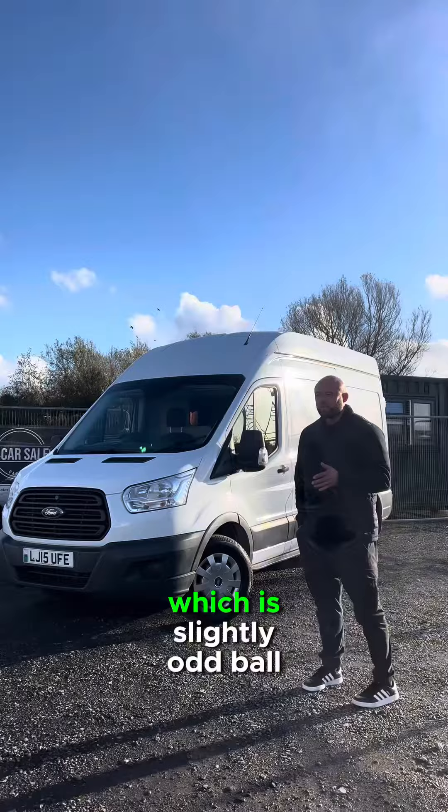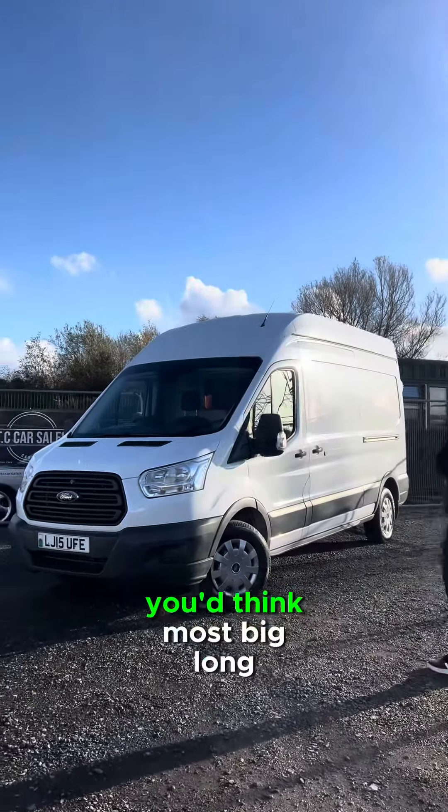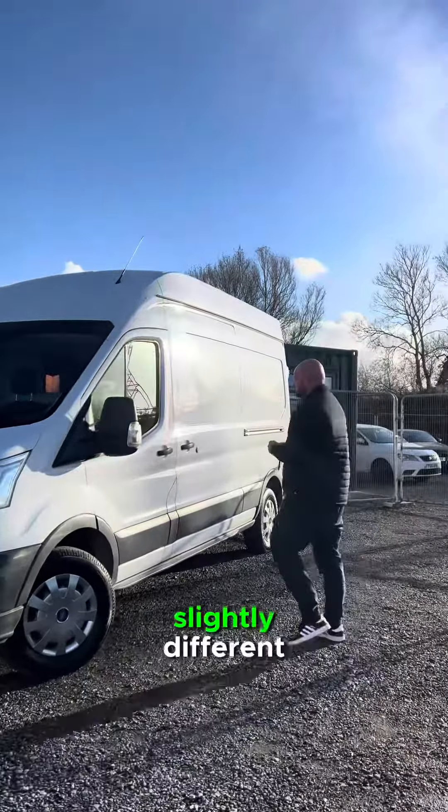Sometimes I get a vehicle in which is slightly oddball. To look at it from the exterior, you'd think: nice big, long wheelbase, high-top transit. But let me show you in the back, which is slightly different.